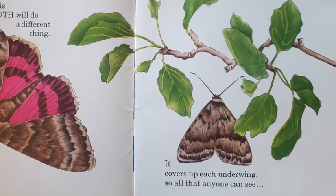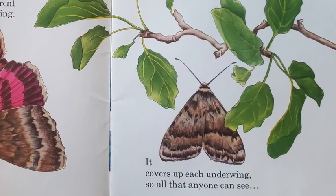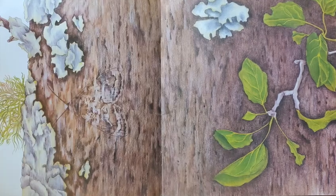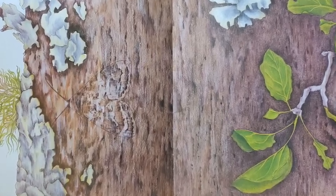This moth will do a different thing. It covers up each underwing, so all that anyone can see is the bark upon a tree.